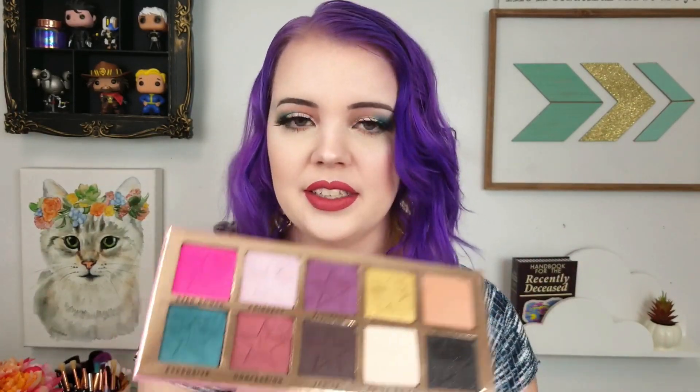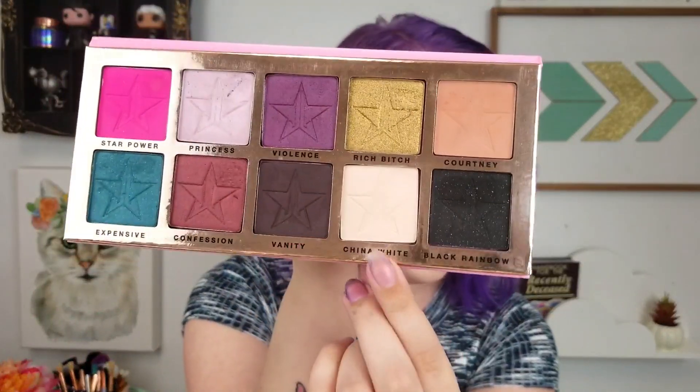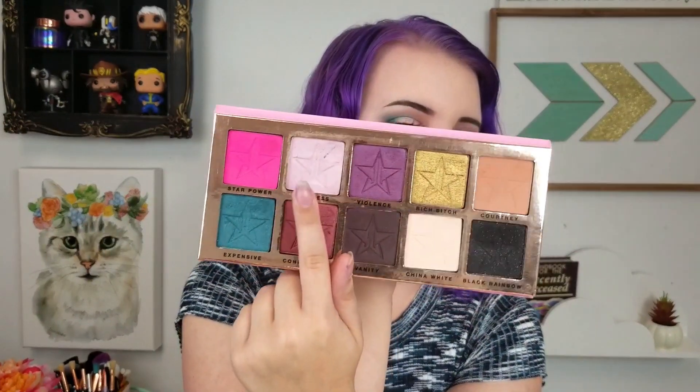The first Jeffree Star palette, Beauty Killer, is inspired by his music days. I really like the format of this palette because it's very skinny, really easy to store, but it also isn't cheap-feeling. My most used shades out of this palette are China White, which is a bone white matte, and Courtney, which is a beautiful transition shade. I've also dipped into Princess a lot — that shade is actually the same color as the Princess Cut highlighter, so you can use it as a highlight as well.